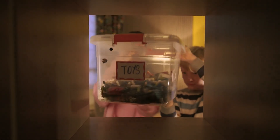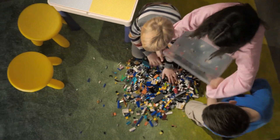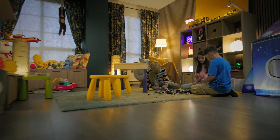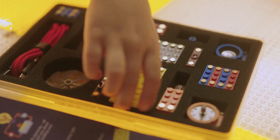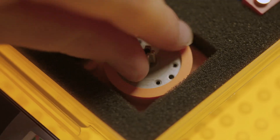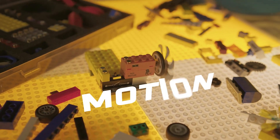Do you remember the thrill of building with blocks as a kid? Can you imagine what you could have built with advanced electronic blocks? Spark Blocks takes simple building blocks and transforms them into an interactive system with lights, sounds, motion, and sensors.